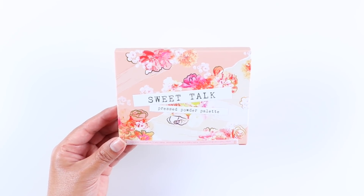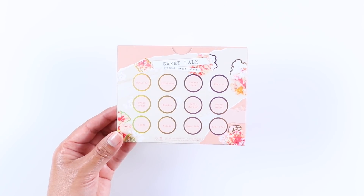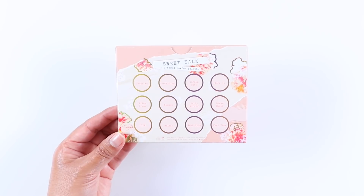I believe this palette was released on March 14th. I'm not sure if it will be available at Ulta, and I'm still not sure if it's limited edition or permanent.